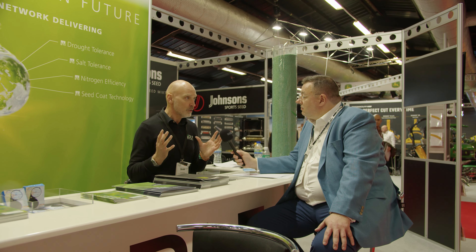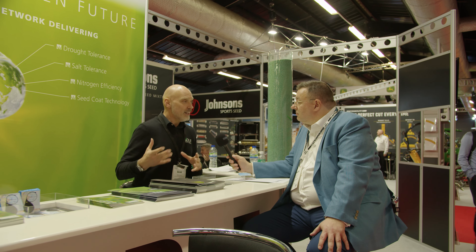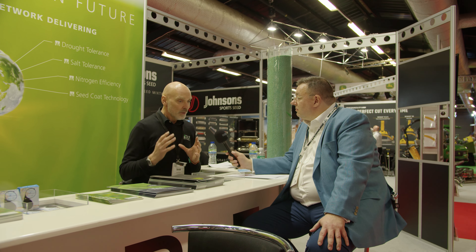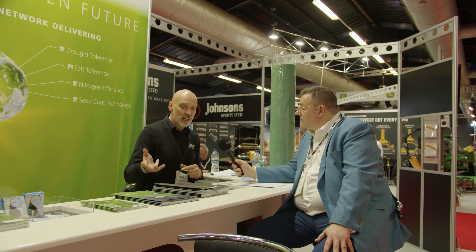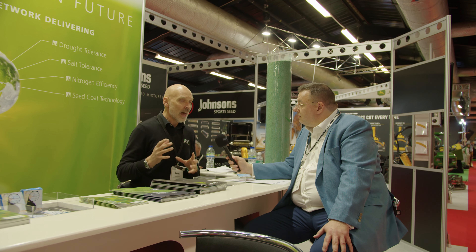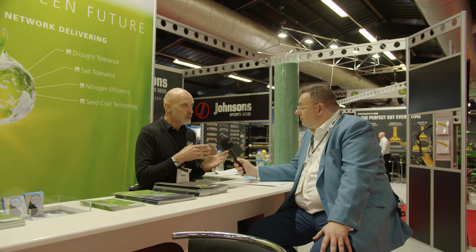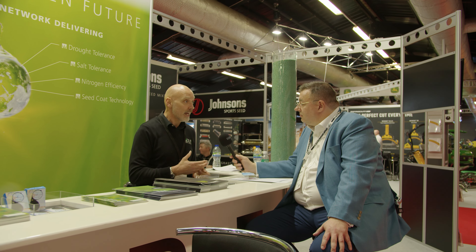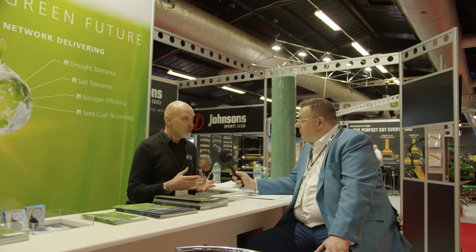Everybody's concerned with the environment and there's a lot of focus on pollinating species. We've got a lot of history in wildflowers and natural habitat recreation, which is something we've done for many many years. We actually produce wildflowers ourselves on our own farm. We mentioned that we'd actually taken over the Momastig business in the UK, and they used to have a wildflower range but we didn't take that over with the Limagrain deal, so it was an opportunity for us to develop our existing wildflower ranges.